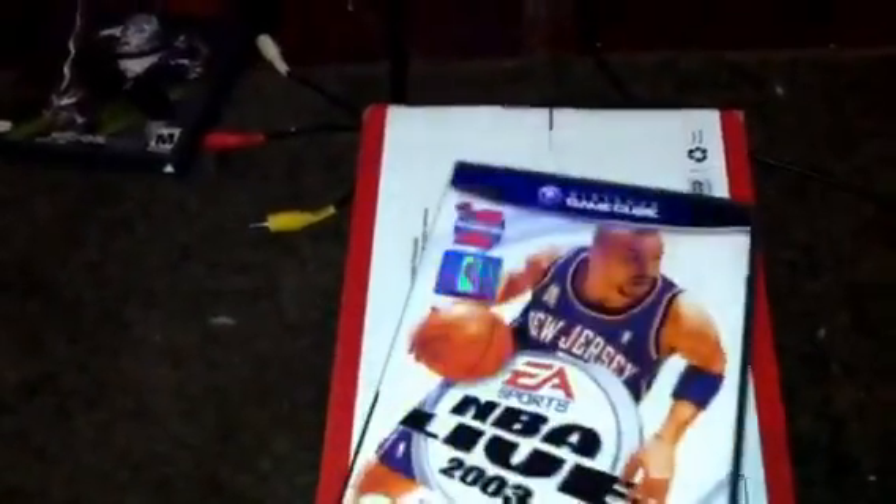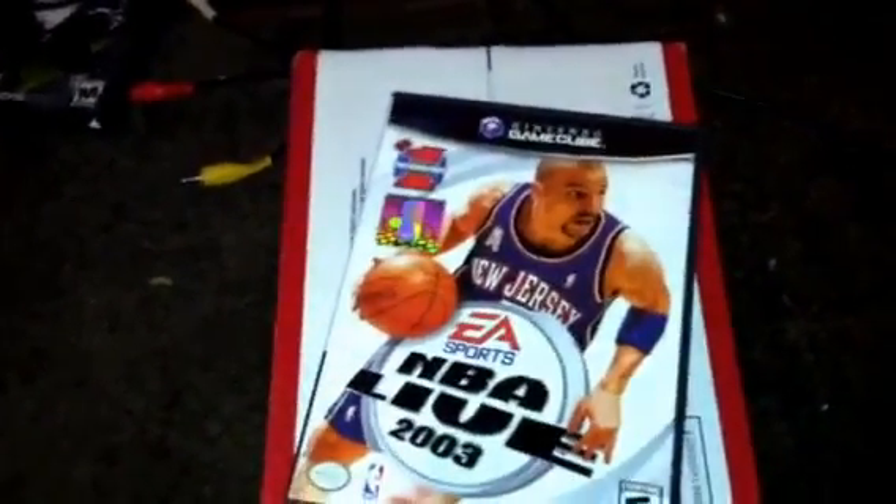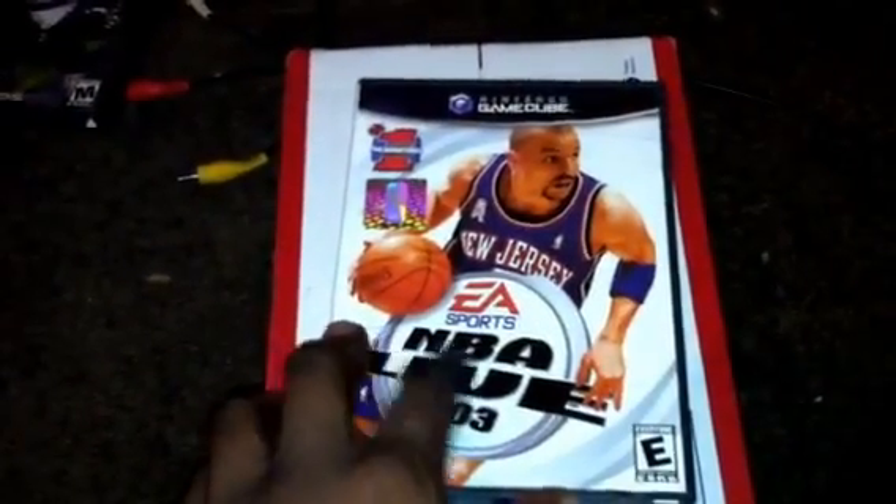The back says 'total player control' and up to four players can play. Here's the side of it. The front cover looks to be in really really good condition, along with the back. So we're going to open it up.